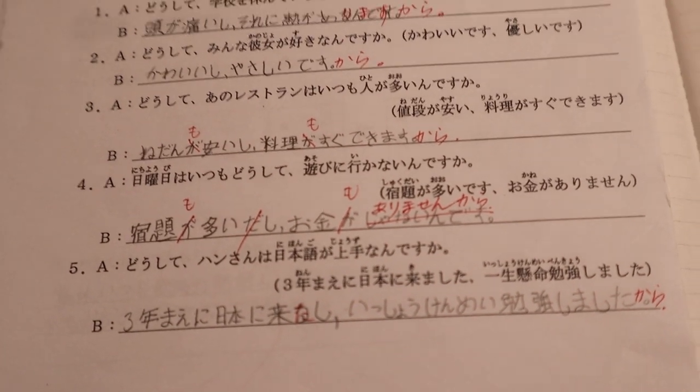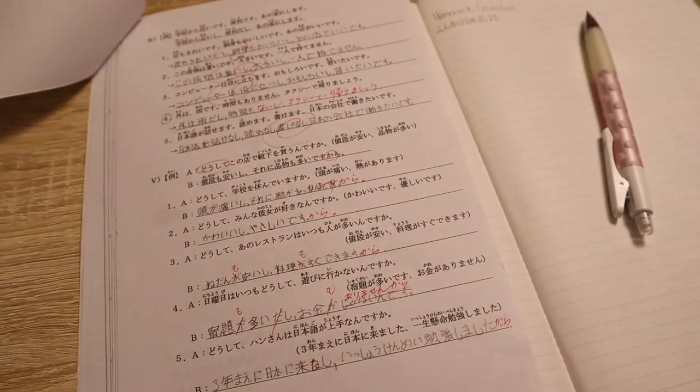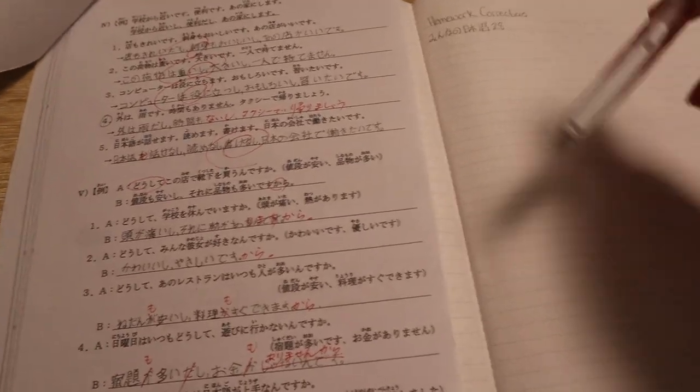If any of you have questions about studying for the JLPT N5 or N4 level, please hit me up and let me know. As for the N3, well, I'm right there with you.